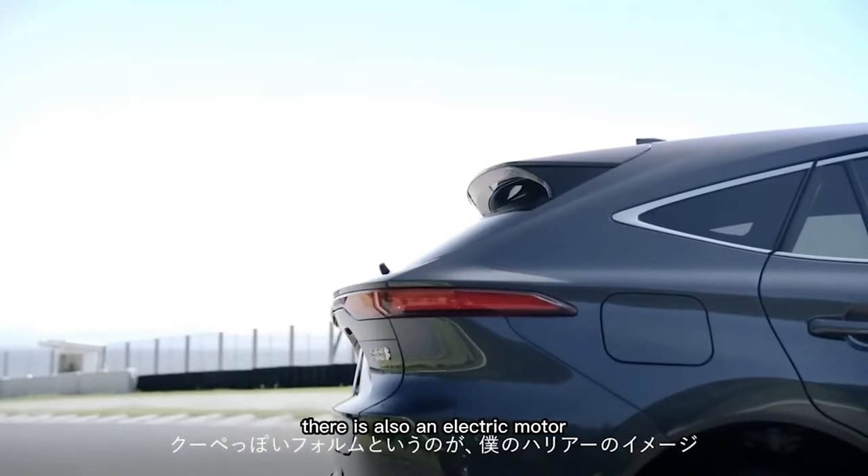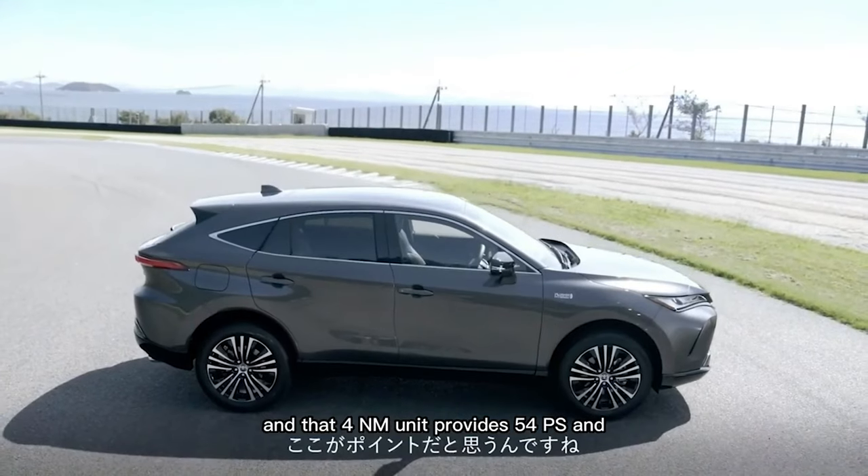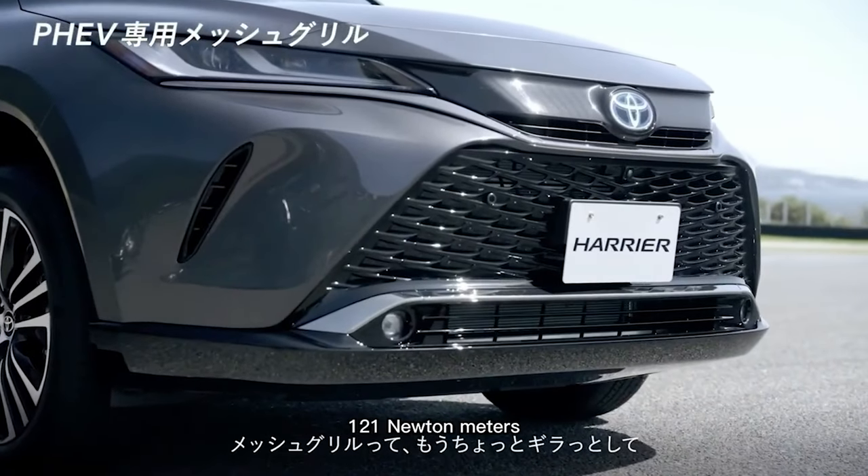There is also an electric motor at the rear axle that makes up the E4 all-wheel drive system, and that unit provides 54 PS and 121 Nm.